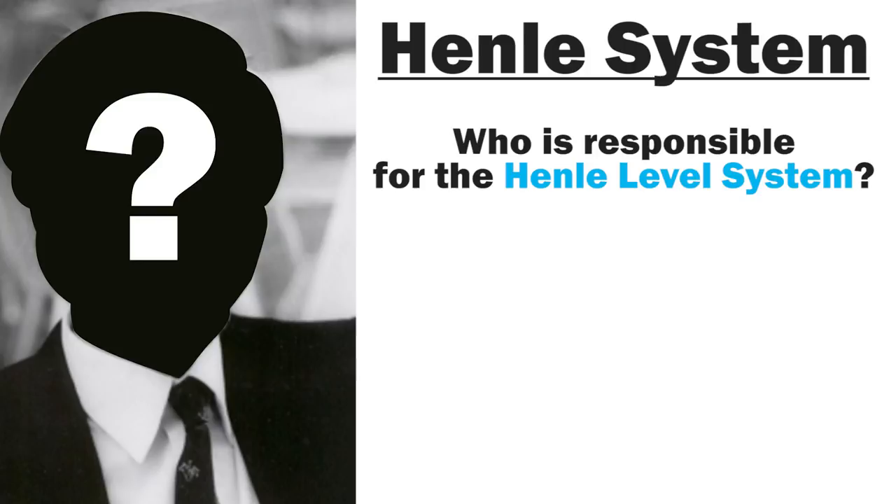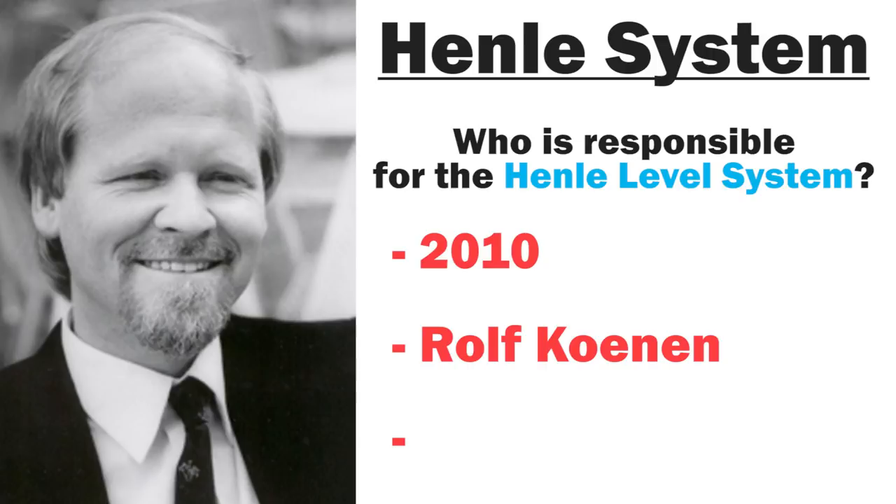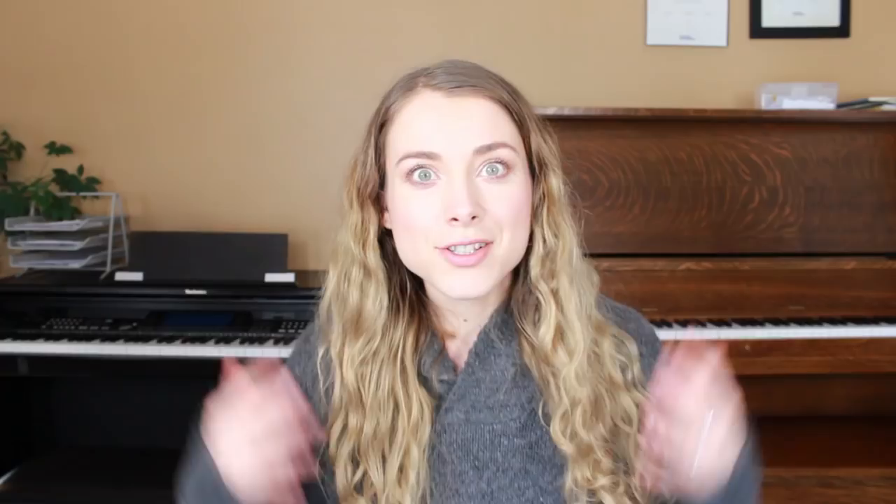What about the Henley level system? In 2010 they asked a man named Rolf Conan to rank a huge amount of classical music by its level of difficulty. Rolf himself is a renowned pianist, musician, and professor, and he also knew some Henley editors personally, so that coupled with his qualifications is likely why he was given this huge task.